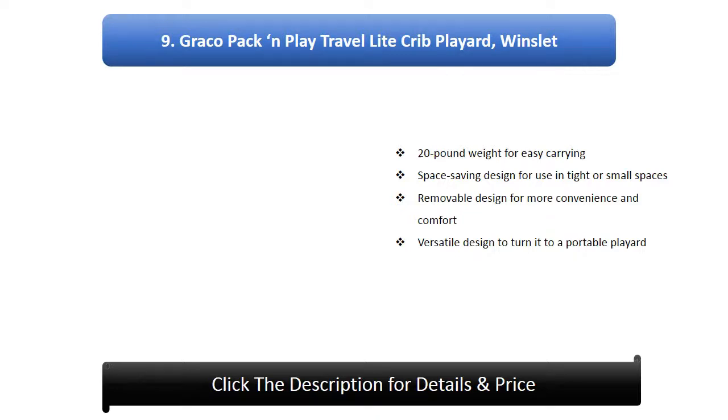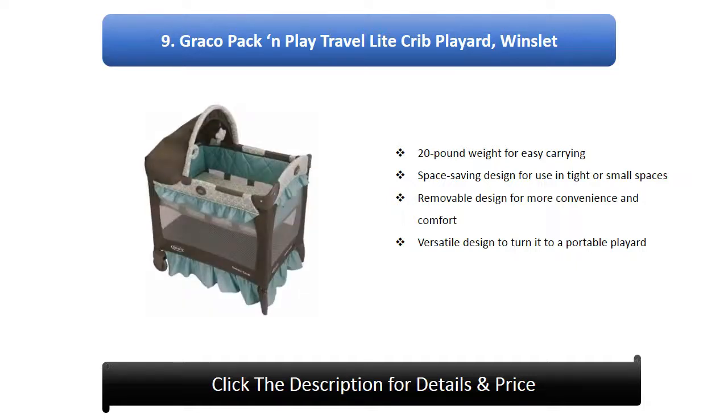Number 9: Graco Pack and Play Travel Light Crib in Winslet. Features a 20-pound weight for easy carrying, space-saving design for use in tight or small spaces, removable design for more convenience and comfort, and a versatile design that converts to a portable playard.